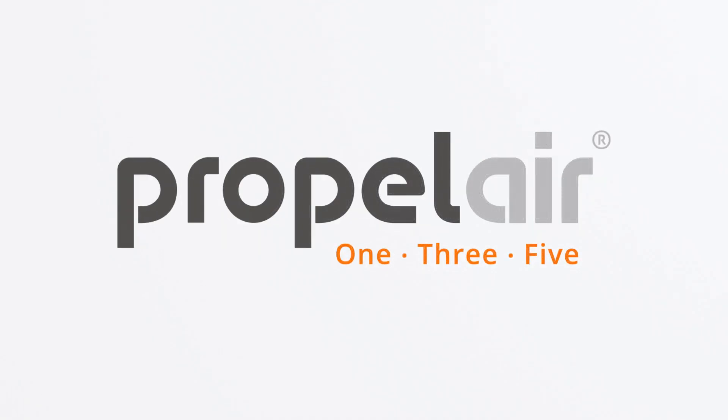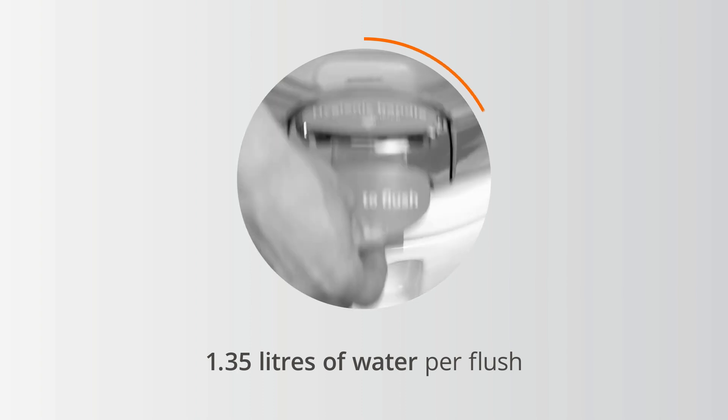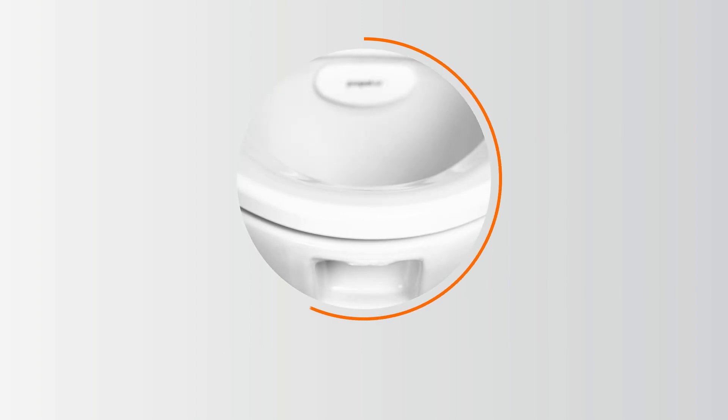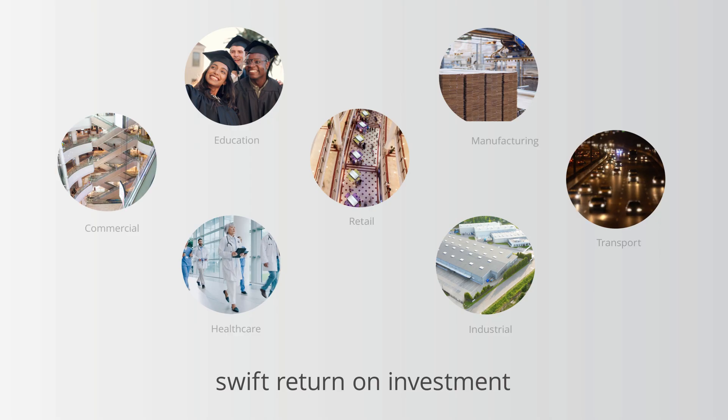The Propel Air 135 toilet is a revolutionary system that saves up to 85% of water compared to traditional toilets. It uses only 1.35 litres of water per flush, leading to a significant and ongoing water saving and a swift return on investment.